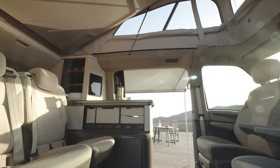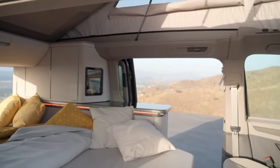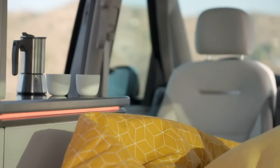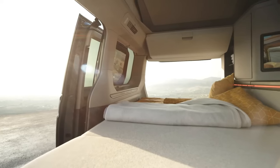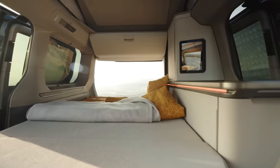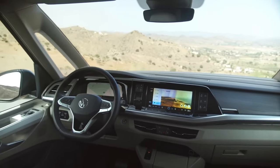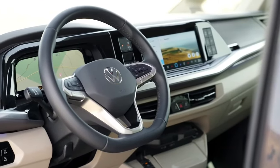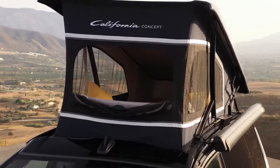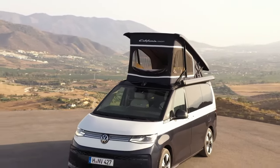Over the years, the California has seen several iterations, with the T6.1 California launched at Düsseldorf introducing a third model — the California Coast — as a halfway line between the California Ocean and California Beach. In 2023, Volkswagen announced at California Universe that the California was being offered on three different vans: the Multivan, the ID. Buzz, and the new T7 van, giving a much bigger range.